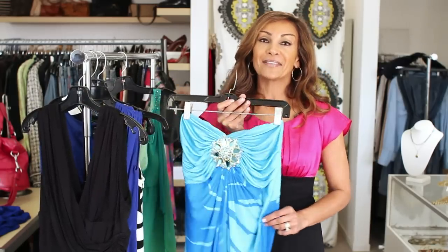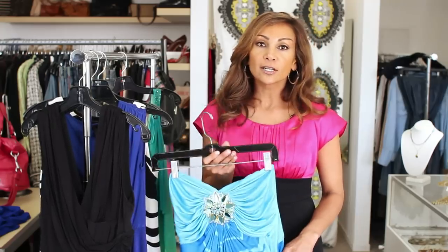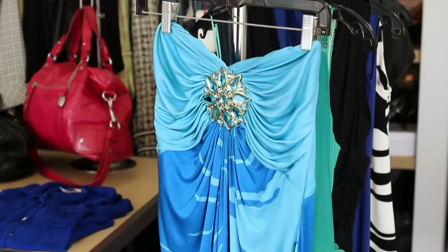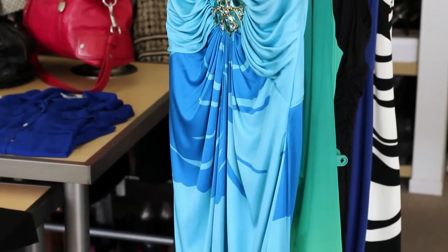Strapless dresses. These make a bold statement when you walk into a room, and these are usually better in fabrics like silks or chiffons — anything more formal — because if you wear them in cottons or denims it's going to make them much too casual.